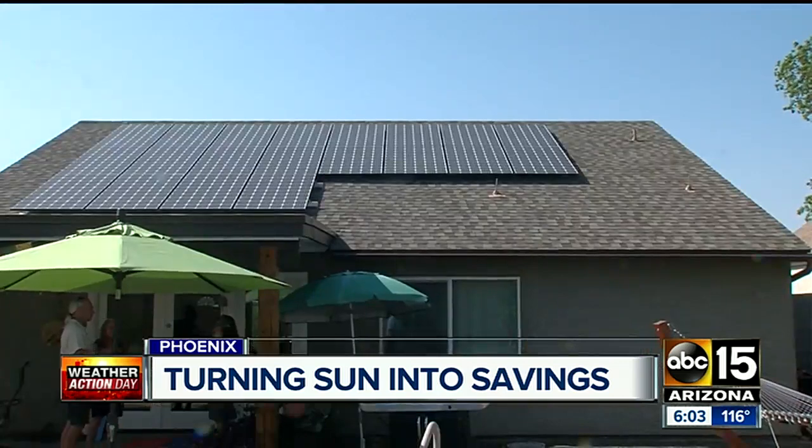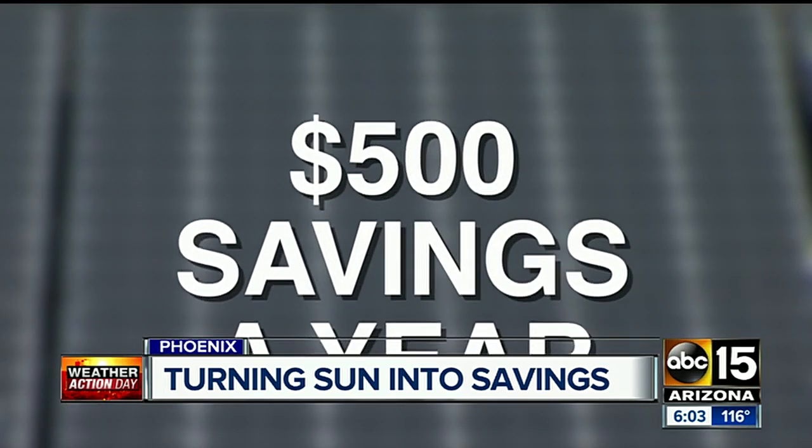Warren Harris installed panels on his home about three years ago. Before solar, he averaged about $150 to $160 a month. Now he's paying $14 to $15 a month. When we put Harris's information into Project Sunroof, it showed his savings at $500 a year — not quite, according to Harris. "That's way under. We're saving at least $1,800 a year right now."